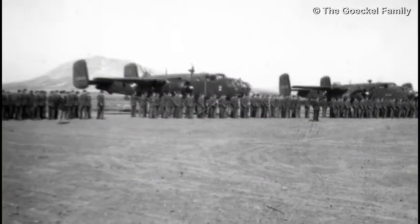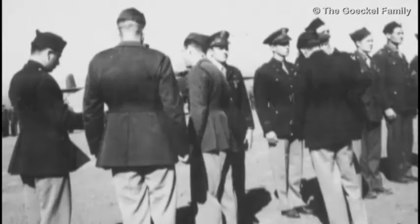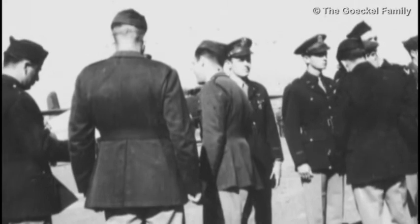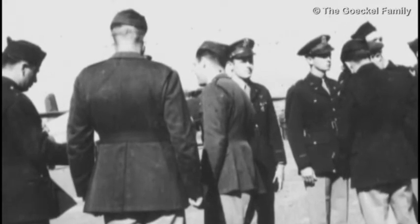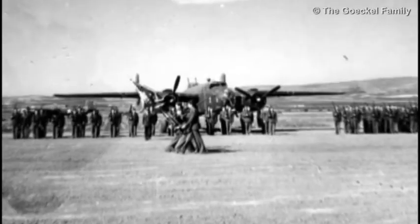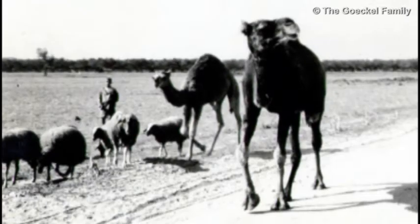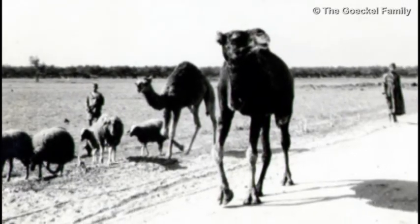The Germans finally left Africa at Cape Bon. After they did, we had a big celebration on our field. I have pictures of the commanding general giving out medals to the combat crews. There's another picture, rather typical of Africa, with sheep and camels walking along the road.